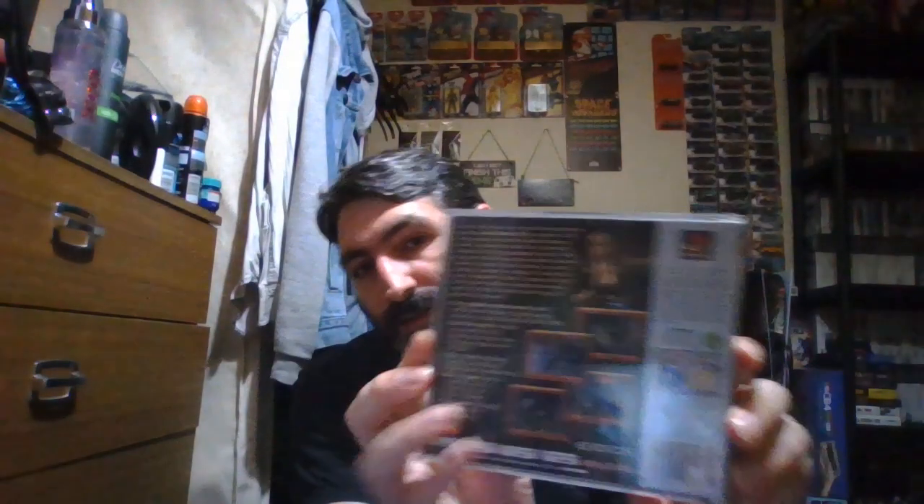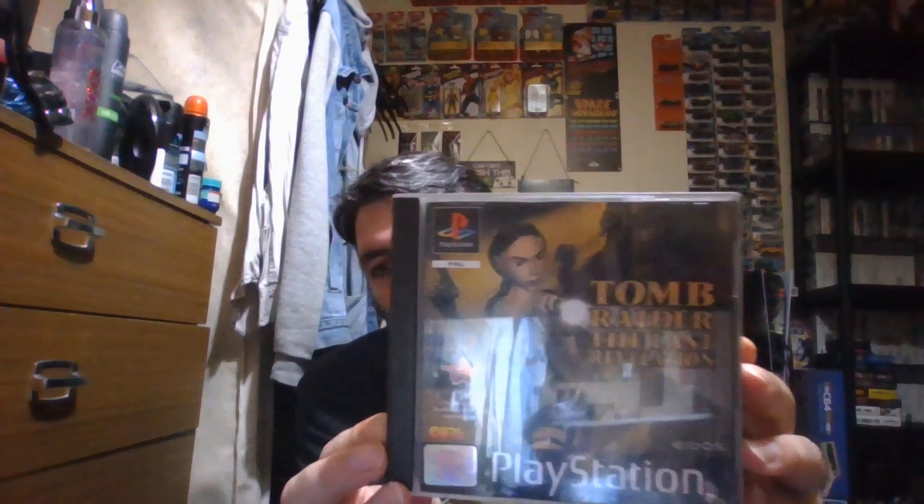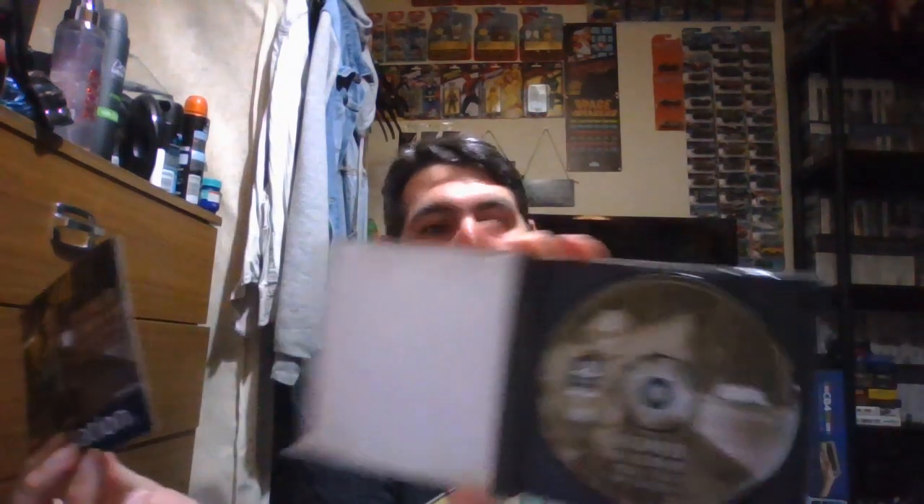Next is Tomb Raider 3 on PlayStation. After that, the next in the series — that's Tomb Raider: The Last Revelation on PlayStation. There's the back, the manual, and the disc.